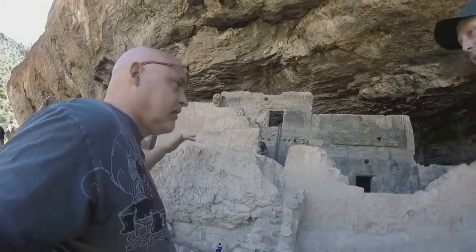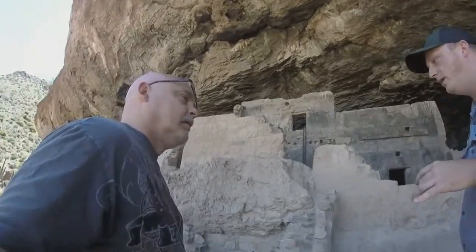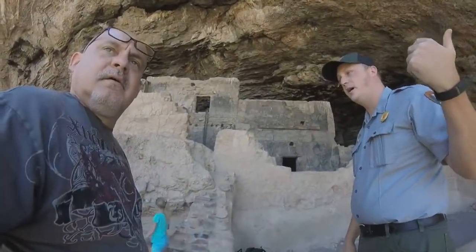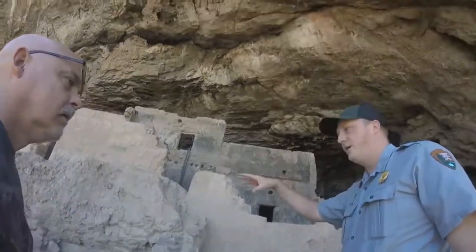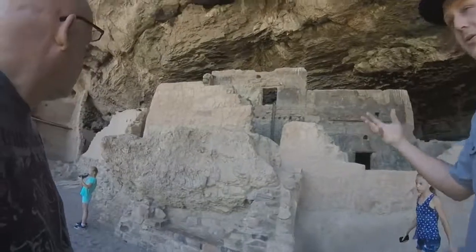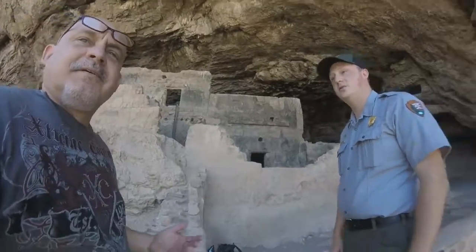How many people do you think lived here at one time? It's an estimation. There were probably people going down to the fields for several weeks at a time in the summer, but for the most part people were here year-round. We think they were here for up to a hundred years. If you look at the number of rooms, there are about 15 residential rooms, so four people per family gives you about 60, but probably less than that total.